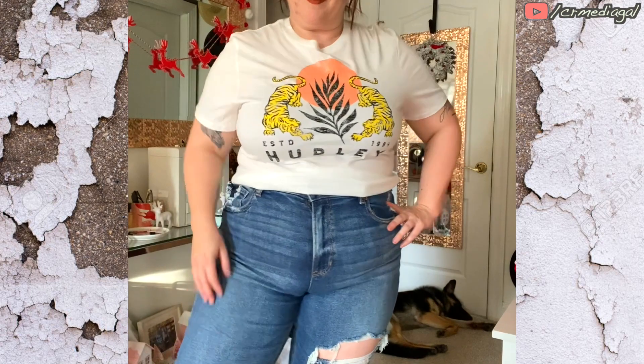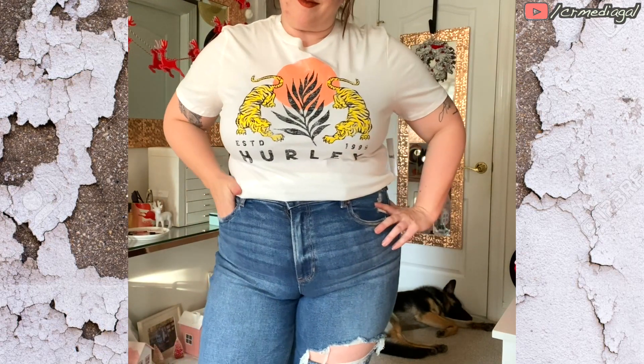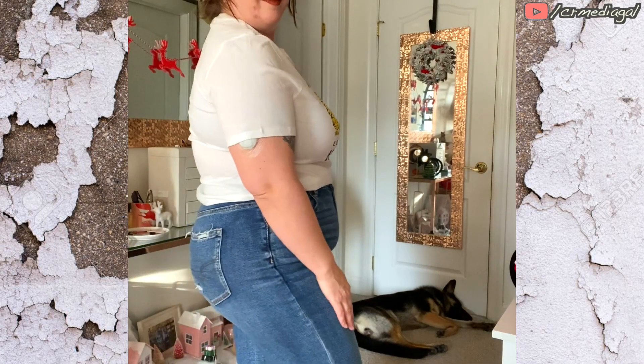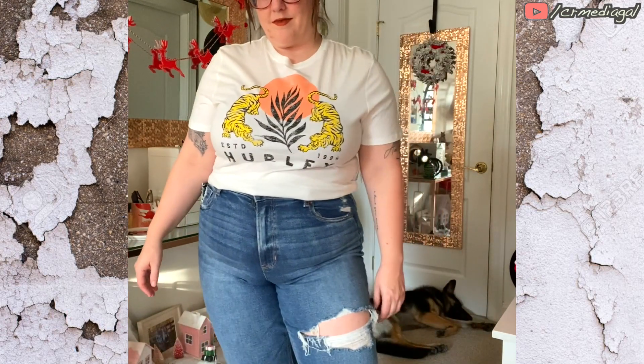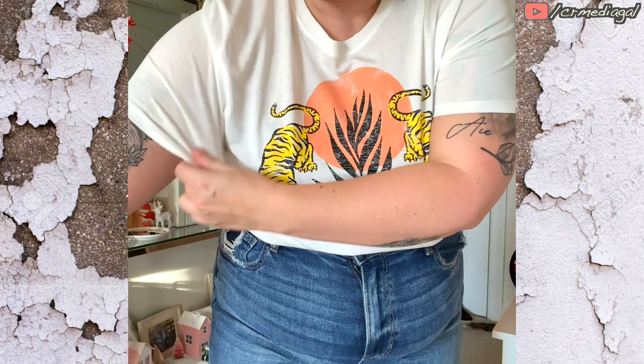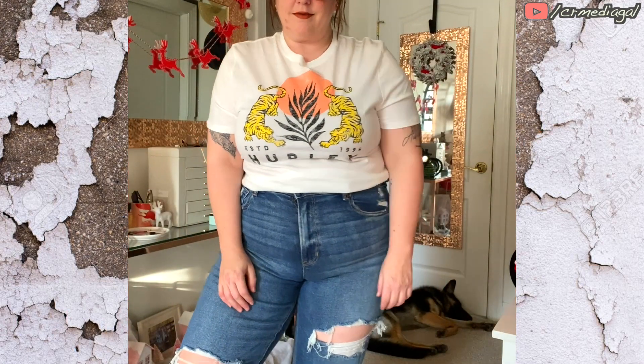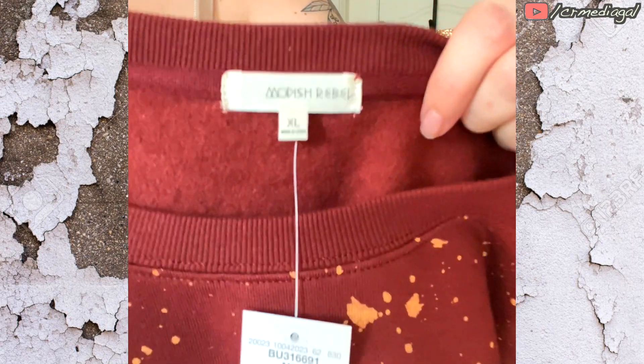I love those tigers on the front. Something about that makes me think of Anthropologie or some very high-end fashion brand like that. I thought this was so cute, and surprisingly it fit — I did not expect it to. So that made me very happy.